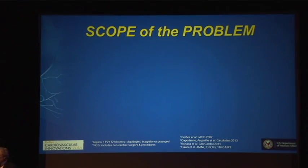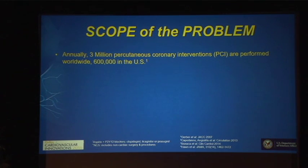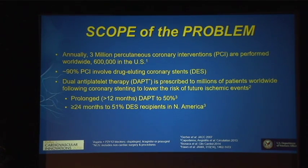Exactly how big is this problem? Annually, 3 million PCIs are performed worldwide, and between 600,000 and 700,000 are performed right here at home. 90% of PCIs involve drug-eluting stents, and dual antiplatelet therapy is prescribed to all of these millions of patients following stent deployment to lower future ischemic events. 50% of patients worldwide are maintained on dual antiplatelet therapy for more than 12 months, and in the United States, 51% of patients initiated with DAPT are taking it more than two years after their stent was deployed.